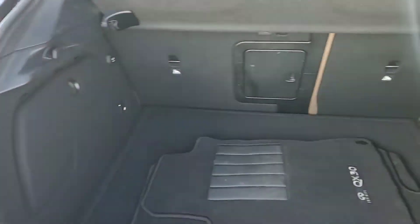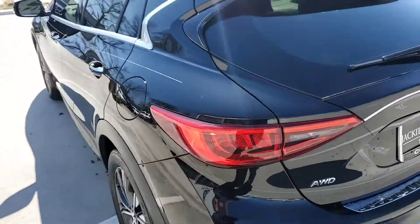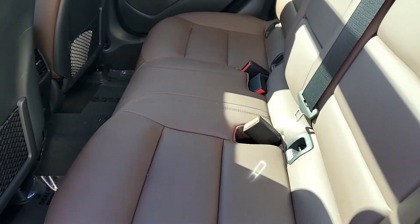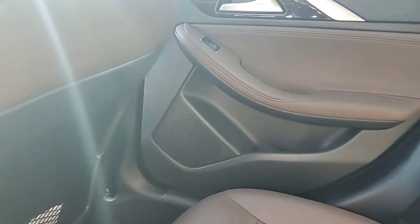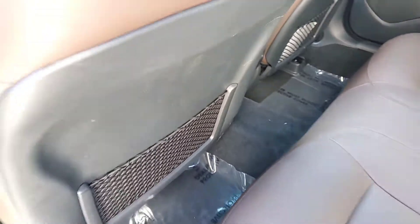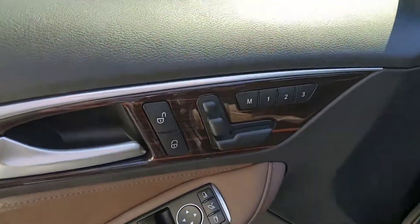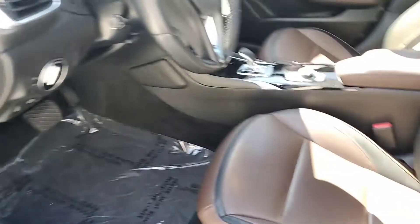This one is going to have the java interior, so it's going to look different on the inside rather than the graphite interior. It's a two-tone — trying to make sure I get a good shot of that for you. You'll see the black and then the java on the door, the windows, that java interior.